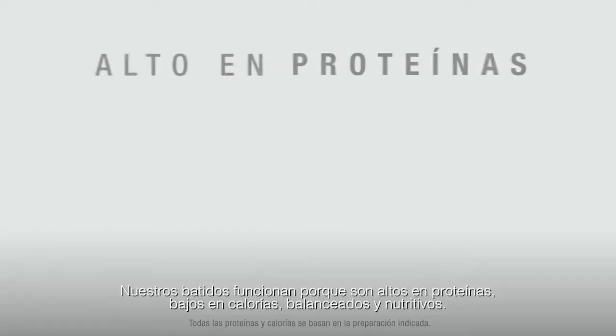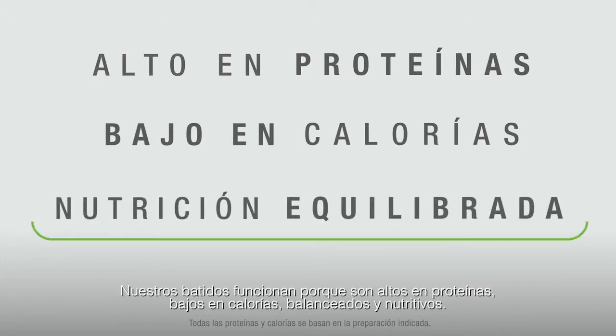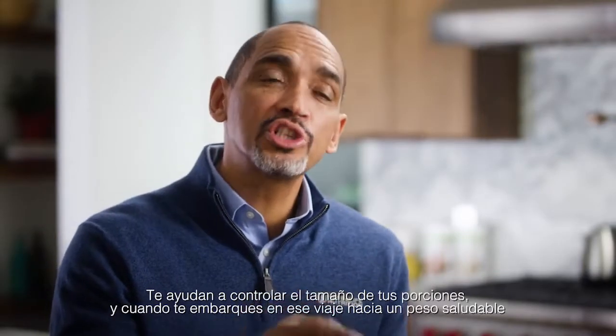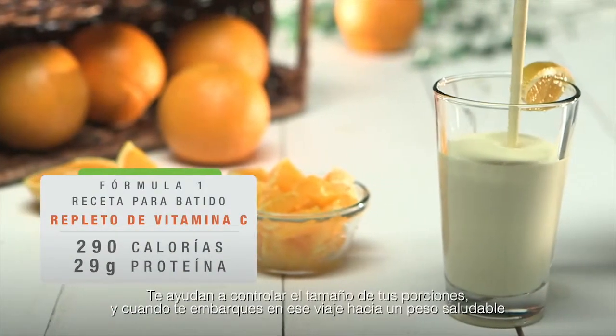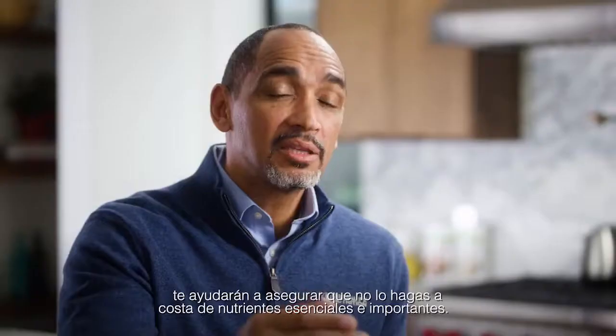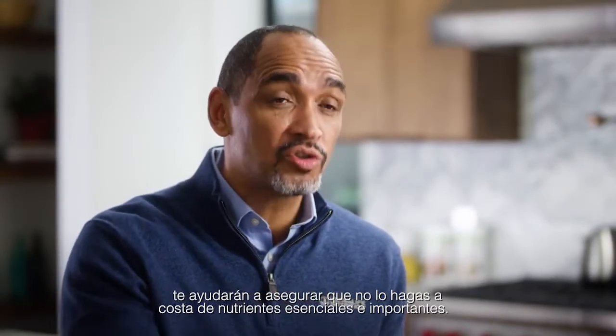Our shakes work because they're high-protein, low-calorie, balanced, nutritious shakes. They help you control your portion size and help assure that even as you embark on that journey to a healthy weight, you don't do it at the expense of important essential nutrients.